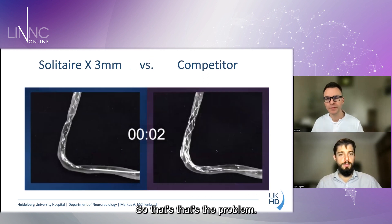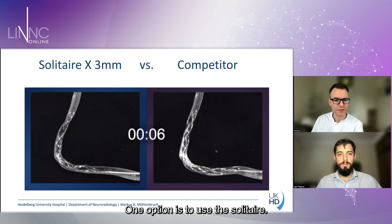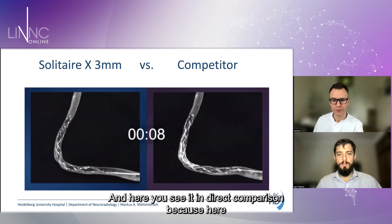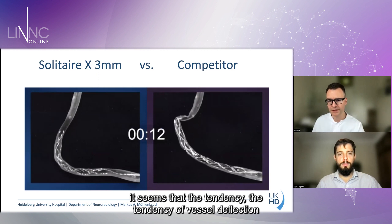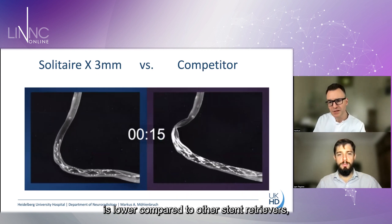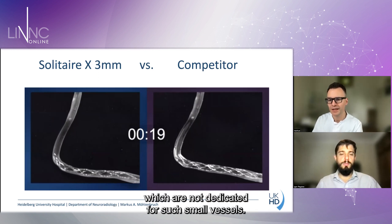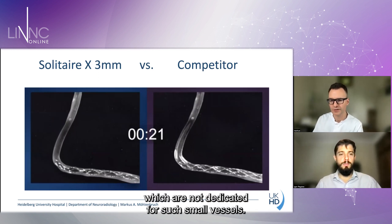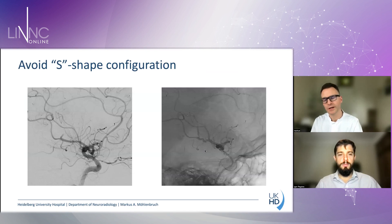That is the problem of vessel straightening. One option is to use the Solitaire X, because in direct comparison it appears that the tendency for vessel deflection is lower compared to other stent retrievers not dedicated for such small vessels. This could be an important advantage over other stent retrievers.